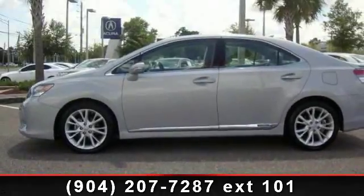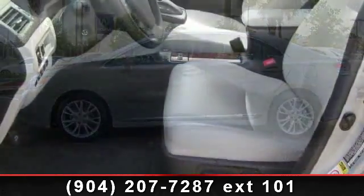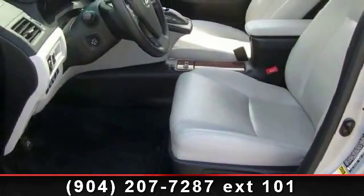Imagine yourself in this 2010 Lexus HS250H technology. If you are looking for a first-rate auto, this one could be yours today.